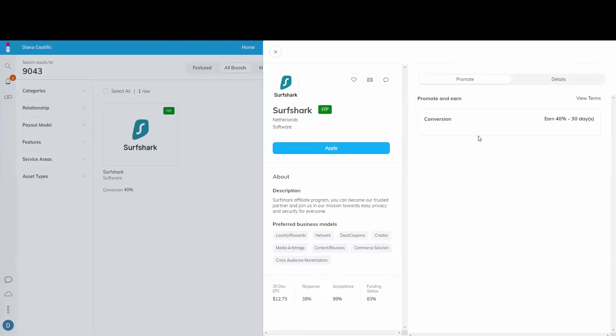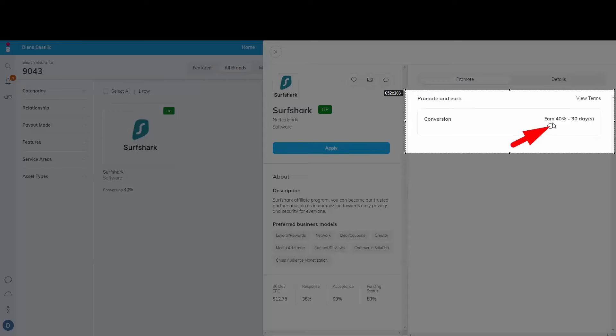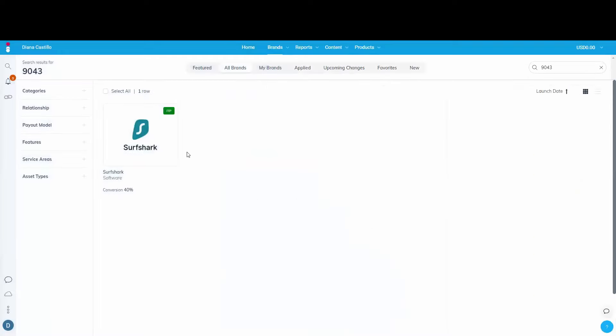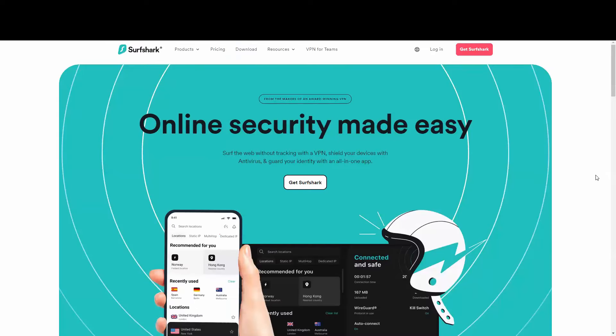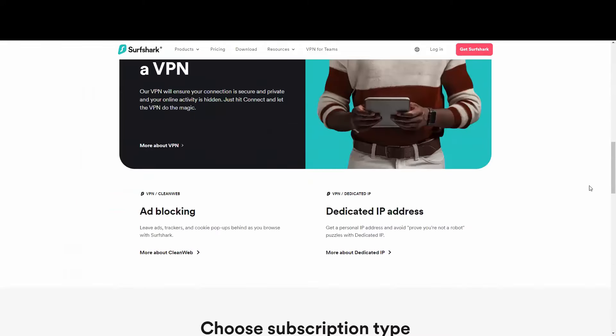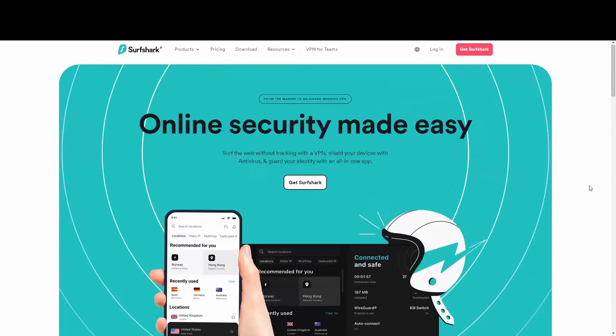This product is called Surfshark — it's a VPN software. They are paying 40% commission. On average, every single click you send them they're going to pay $12.75. If you go to their main website you'll notice it's a really reliable VPN with affordable prices, and a lot of people are concerned about privacy and looking for VPNs.